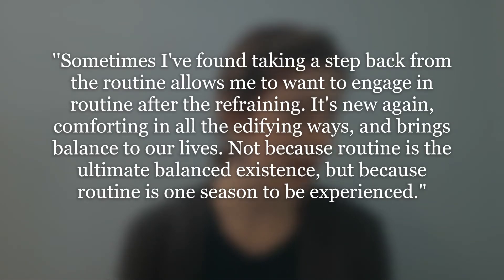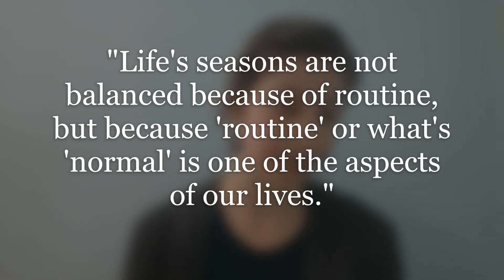I wrote in my journal, and I'll just read it here: 'Sometimes I find that taking a step back from the routine allows me to want to engage in routine after the refraining — it's new again, comforting in all the edifying ways, and brings balance to our lives. Not because routine is the ultimate balanced existence, but because routine is one season to be experienced. Life seasons are not balanced because of routine, but because routine, or normal, is one of the aspects of our lives. Life is not always routine, life is not always normal, and that's something we can learn to embrace.'